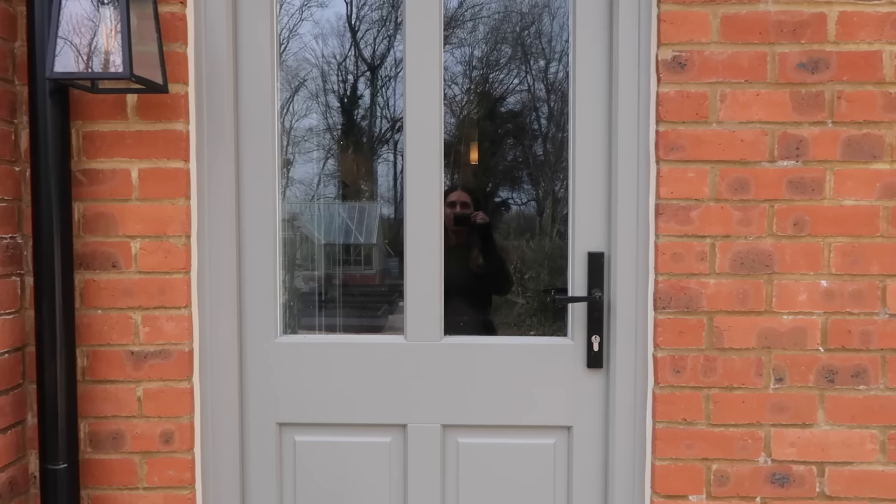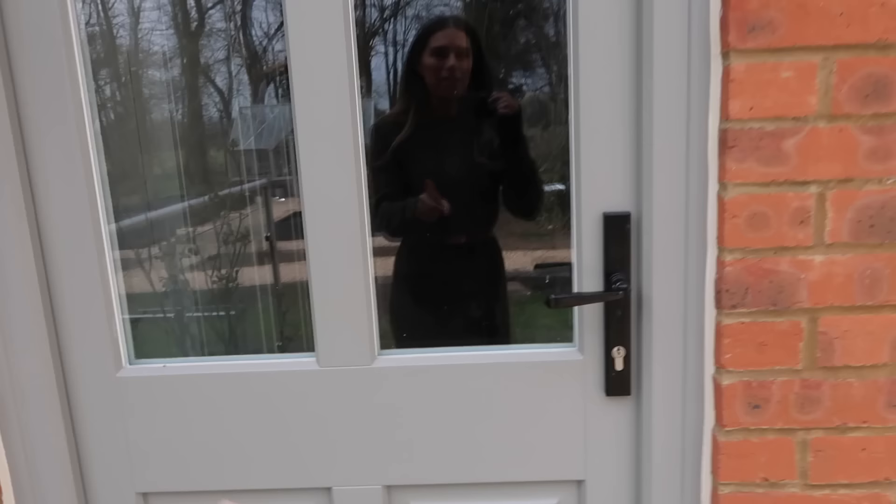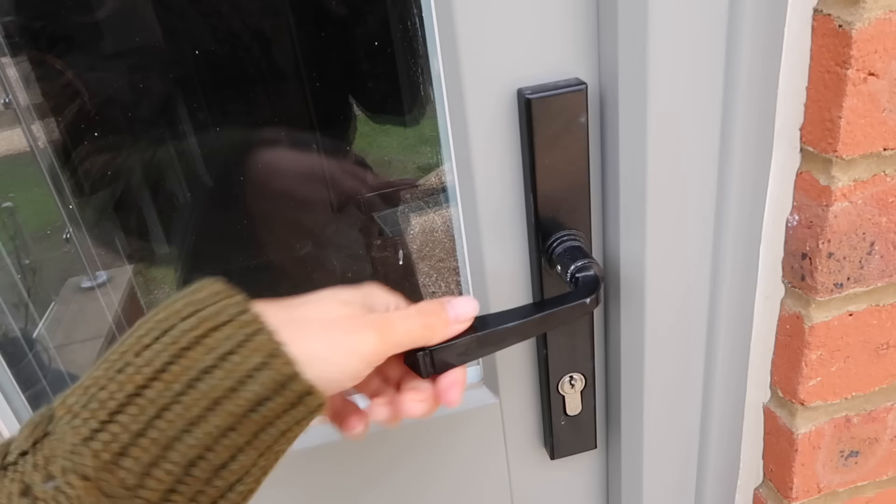Painting the frame looks so much better — it makes the door feel bigger and grander. We've done it with the front door as well so I'll take you around there. It's got one coat at the moment and we've still got our From the Anvil handles which I love. I wanted to show you quickly the difference and how much softer the door looks.